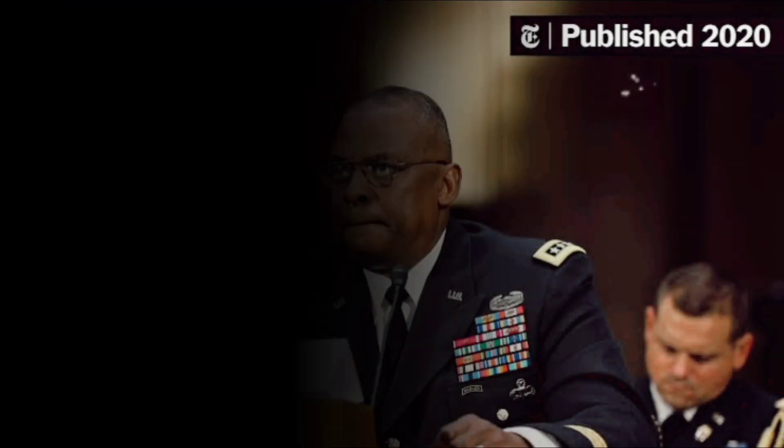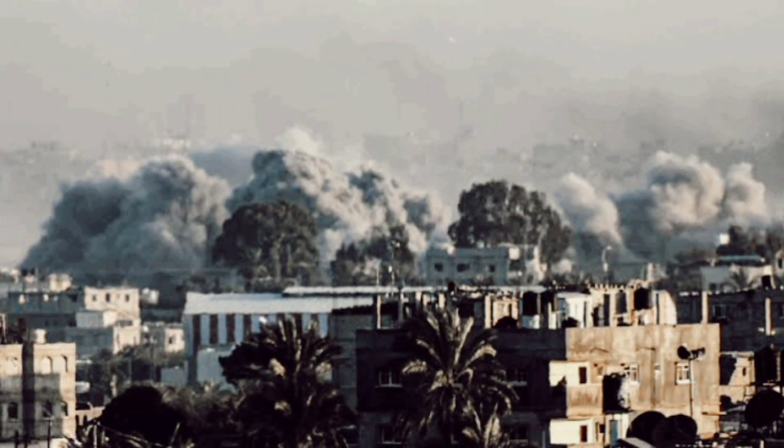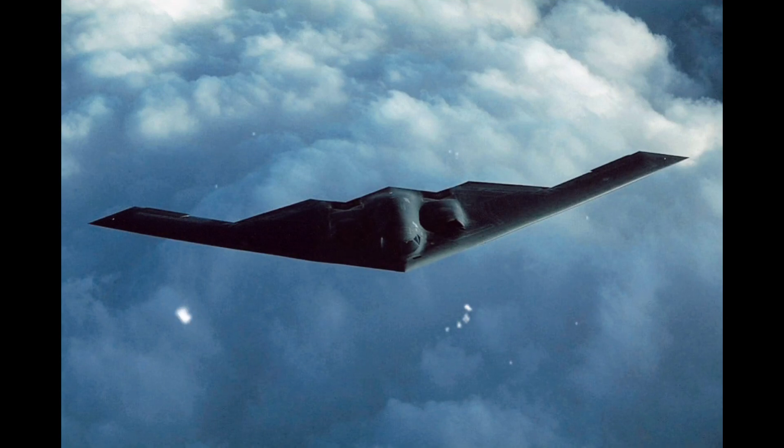The B-2 is known for its long-range and stealth capabilities, allowing it to penetrate heavily defended airspace and strike deeply buried or fortified targets with precision. By using these bombers, the U.S. demonstrated its ability to neutralize adversaries' efforts to shield weapons storage sites, no matter how hidden or fortified they might be.